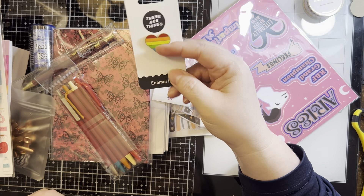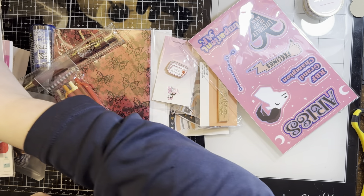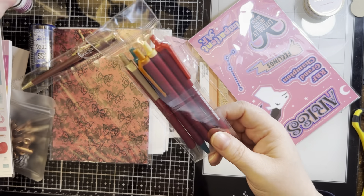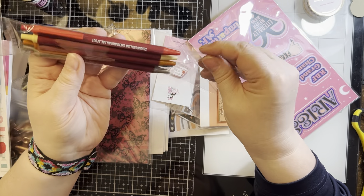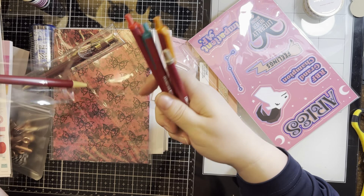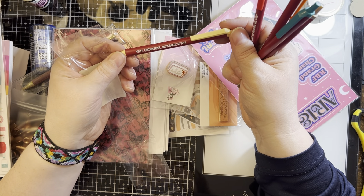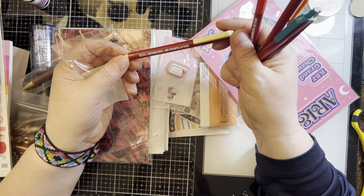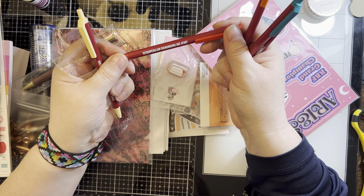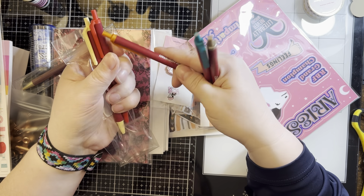I love this rainbow pen, and a little enamel pin — I will add that to my collection. Some more pens, let's see what these say. Of course I should have my glasses on: 'vexed,' 'cantankerous,' and 'pedantic as ever.' I'm not even gonna try to say those words because I'm gonna screw them up. 'Shenanigans are afoot.'